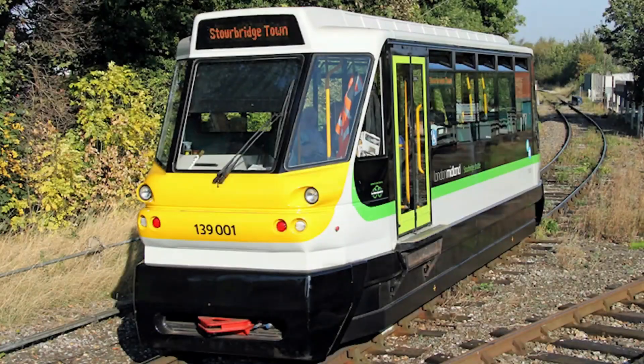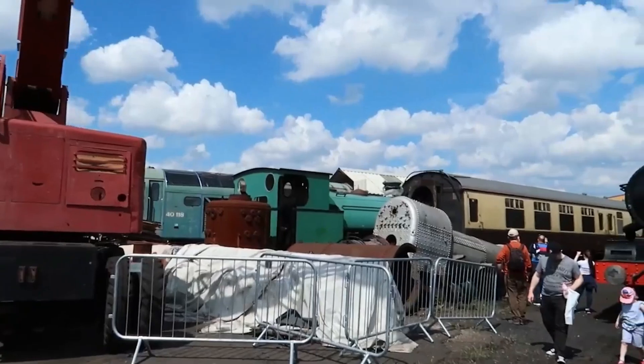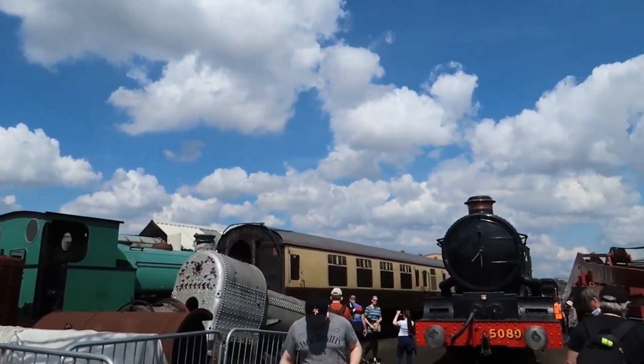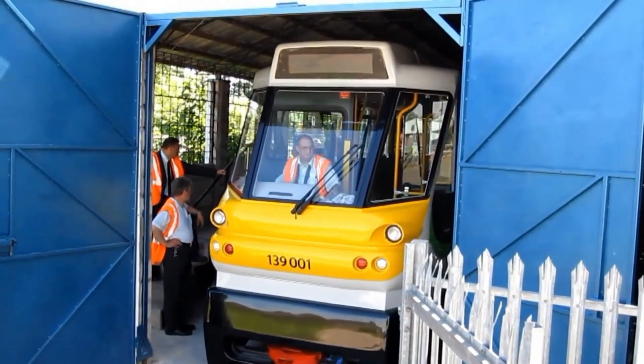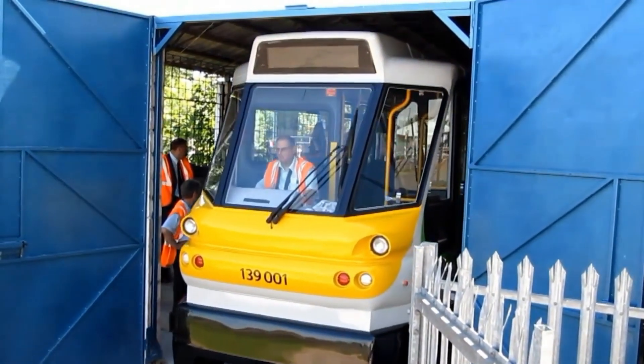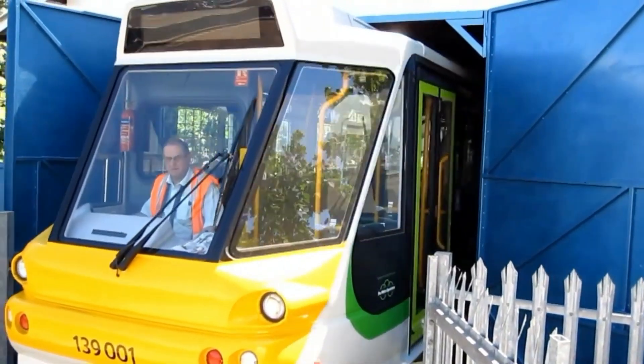On the 28th of June 2008, there was an open day at the Tysley Locomotive Works. At that prestigious event was revealed a strange new beast: the newly built Class 139, categorised under TOPS — Total Operations Processing System. More on that in another video.